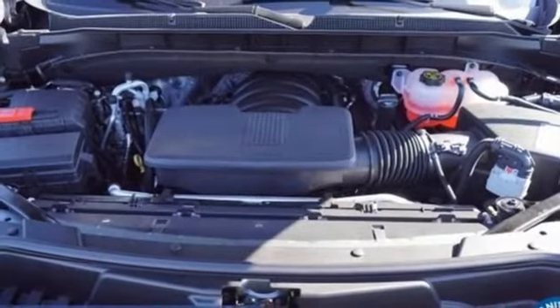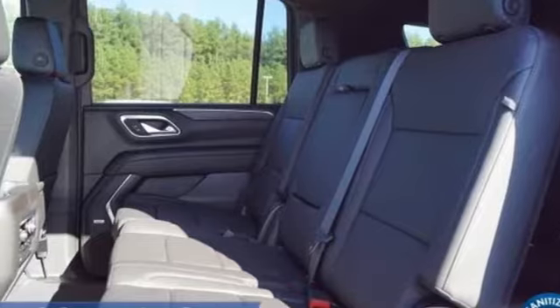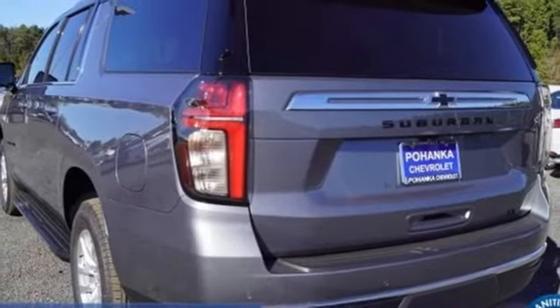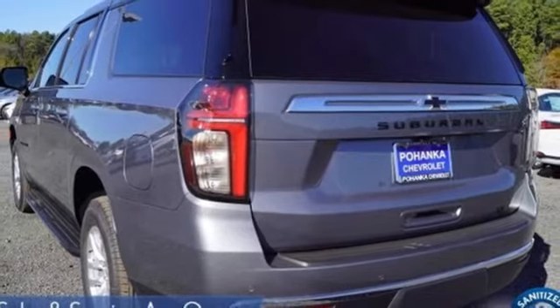Auto-dimming rearview mirror, dual-zone climate control, Wi-Fi hotspot, external memory control, hands-free liftgate, memory exterior door mirror settings, and automatic transmission.